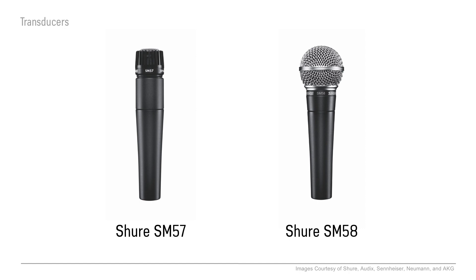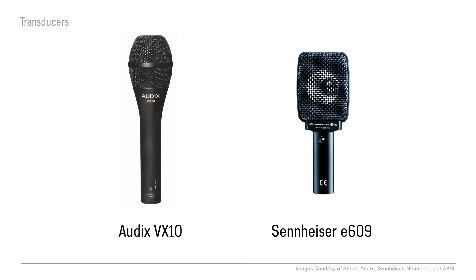And even though some people prefer Audix or Sennheiser or whatever, you're more likely to see Shure microphones on stage pretty much anywhere in the world. This doesn't change when you get to huge concerts — we still use SM58s for arena shows.